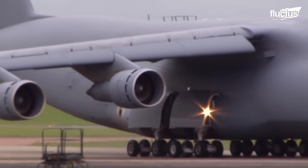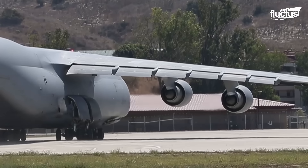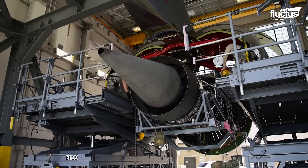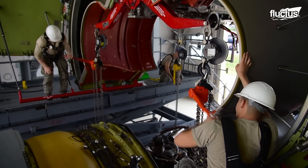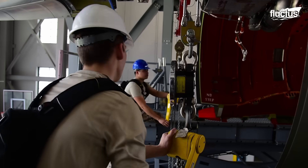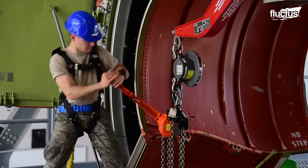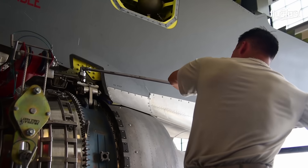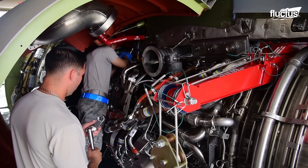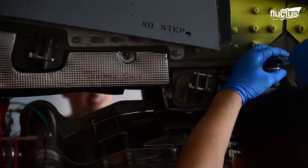As the heart and soul of this colossal aircraft, the General Electric engines require meticulous care and expertise. Watch closely as highly skilled mechanics and technicians work in perfect harmony, meticulously removing and replacing these massive powerhouses. Every step is executed with precision, ensuring that each engine change is flawlessly executed. This rigorous training prepares these professionals to handle any situation, allowing the C5 to maintain its exceptional operational readiness.